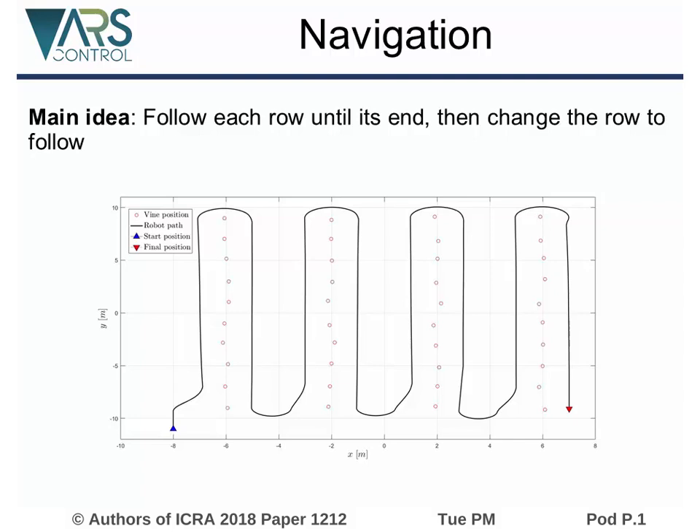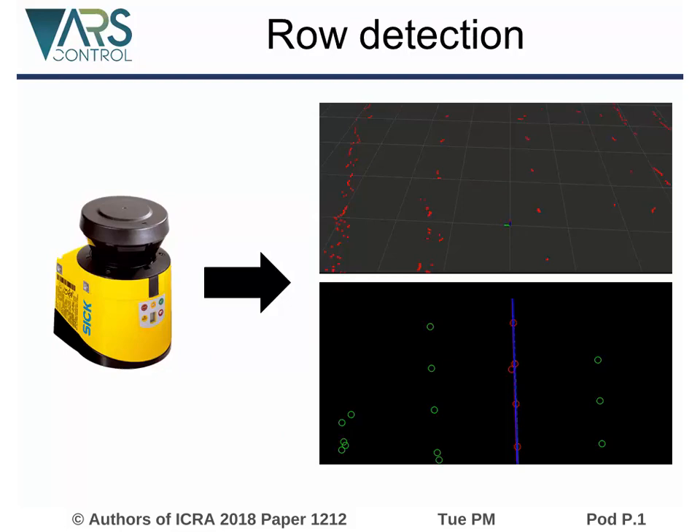While the robot follows a row, the distance from the next vine in the row is computed. At predefined values of this distance, a picture is taken. The detection of the row is the most important part of the navigation strategy. The data provided by a laser scanner are used to identify the vines. The vineyard's regular structure is used to filter noise and reject false positive detections.